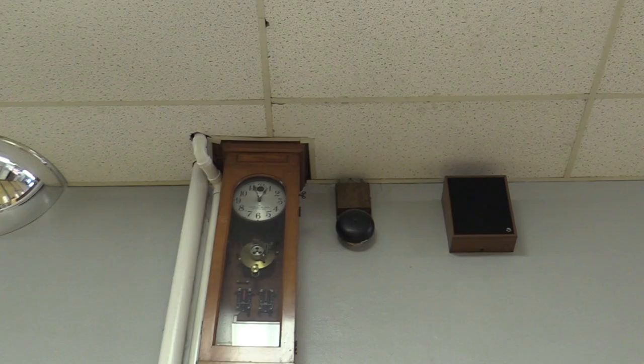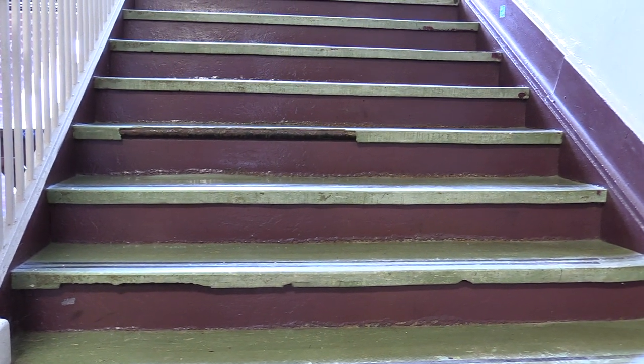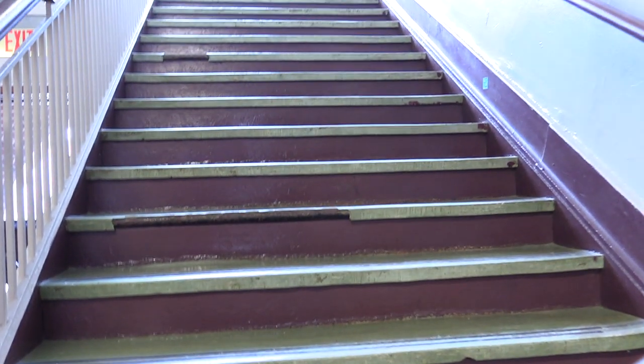This — I'm not 100% sure of the date — used to be the old time clock for the bells. It actually still works but doesn't do the bells anymore. Some of these stairs are in disrepair and need to be replaced.